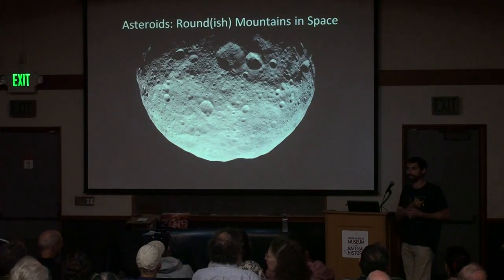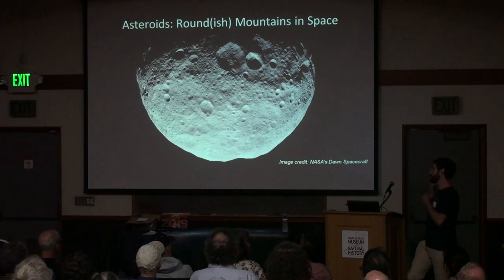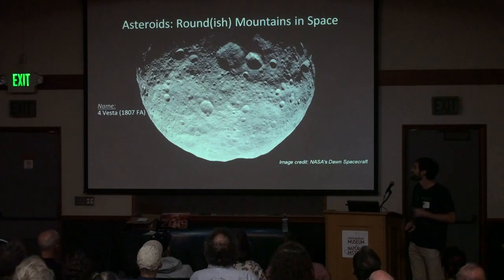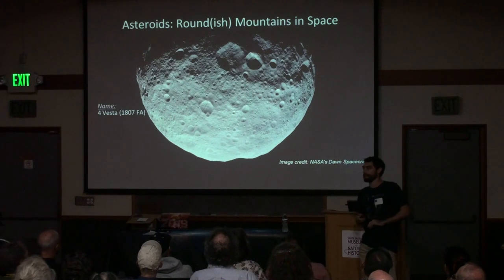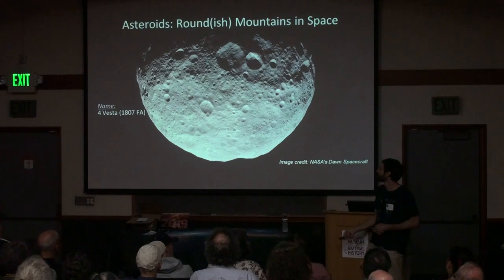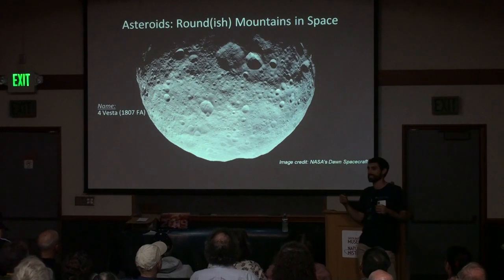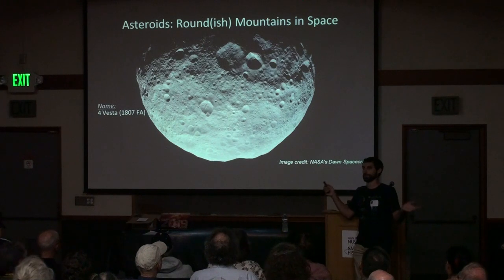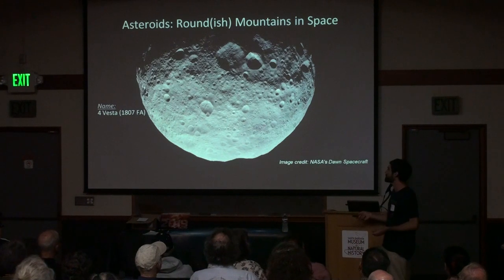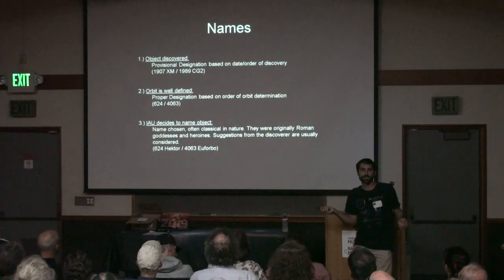Asteroids: roundish mountains in space. This is Vesta — 4 Vesta, discovered in 1807. Now I want to talk about how we name asteroids, because we've been talking about designations like 2015 TG354 — where do those names actually come from? There is an organization called the Minor Planet Center where all of our names get registered. When an object is first discovered, it is given a provisional designation based simply on the day and order in which it was discovered.